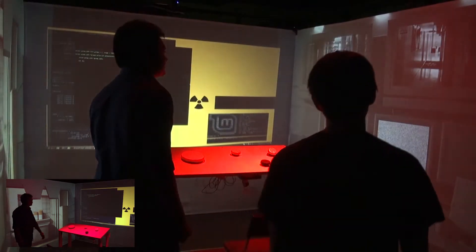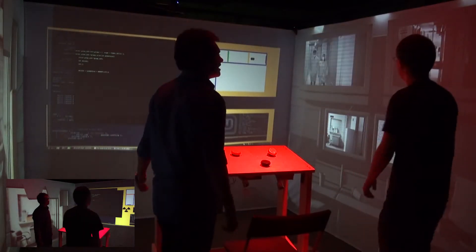So you finally brought your brother and sister to visit the power plant, huh? Yes, I hope they're having a good time. Oh, there they are now.